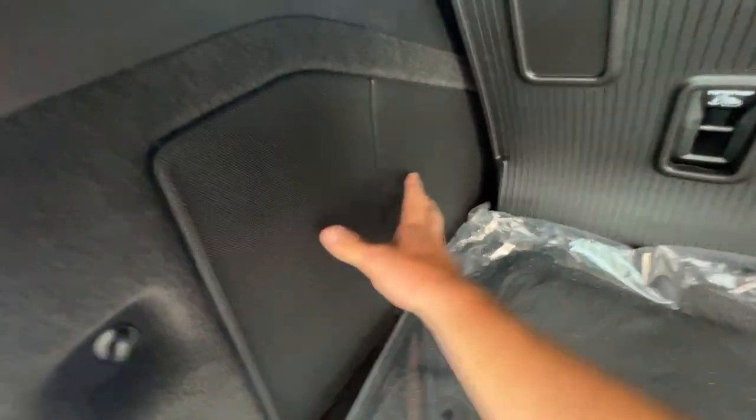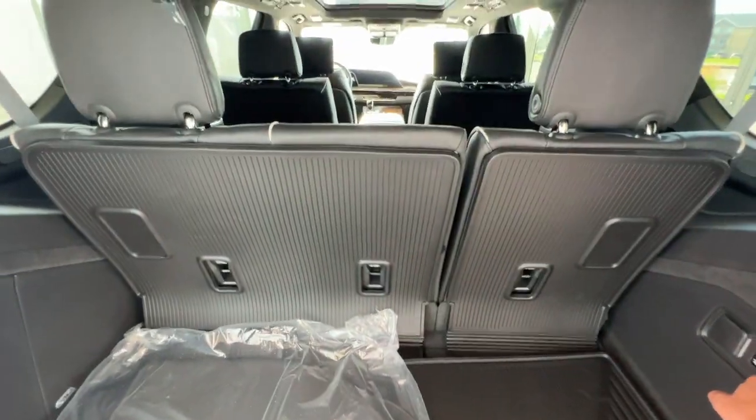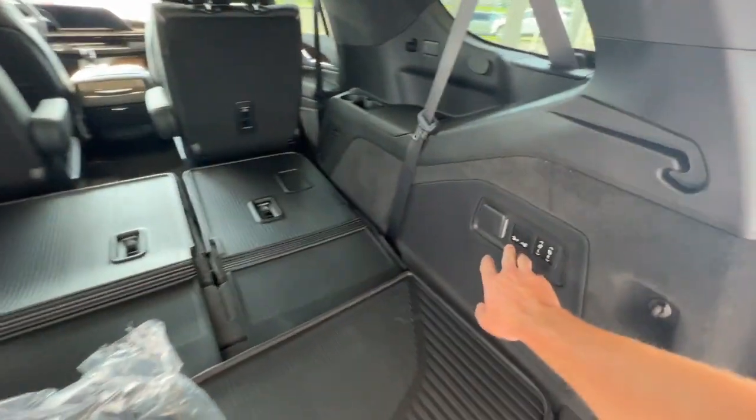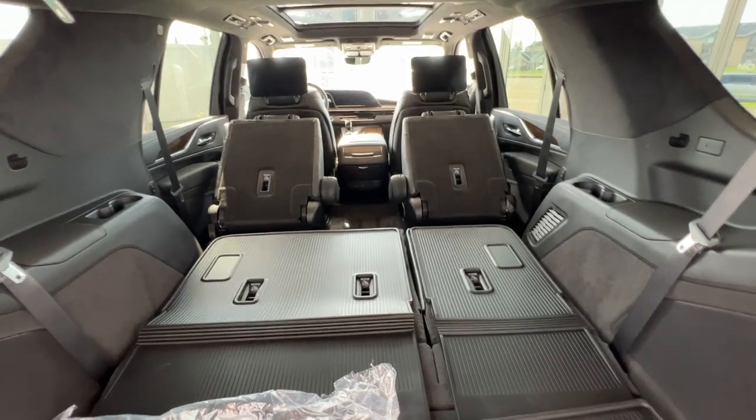Once the trunk space opens, right under here you'll have a little bit of storage. On the left-hand side, you'll have the AKG premium audio system, and there's an outlet back here for plugging in any essential plug-ins. If you need more storage space, the third-row seating folds — press and hold the button for easy drop-down. If that's not enough, the middle-row captain seats drop down just as easily with the press of a button.